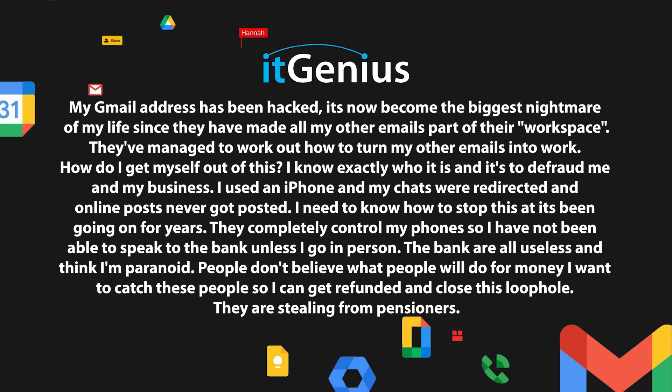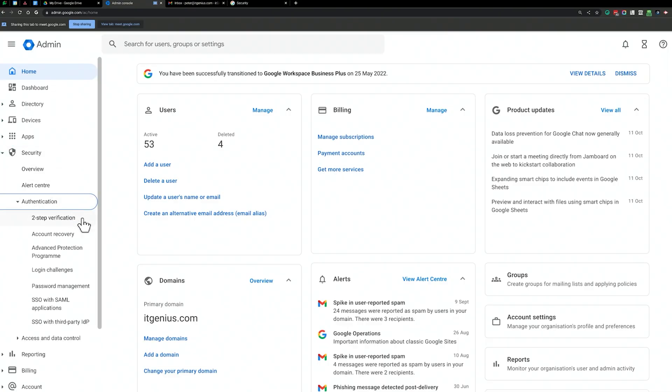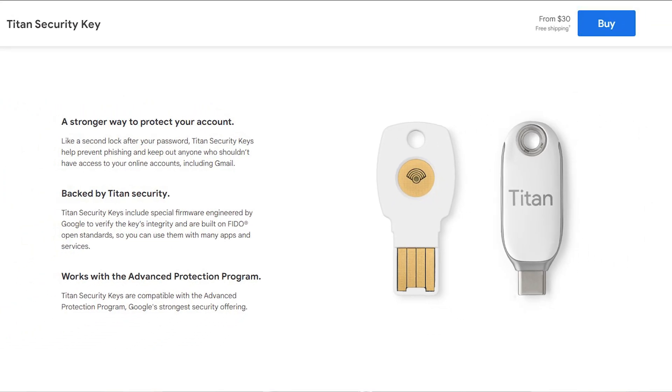That certainly sounds like a challenging situation. This is a very, very good case to remind everyone to implement a two-factor authentication policy inside your admin panel. Under the security settings of your admin panel, make sure you've implemented two-factor authentication and enforced it for your whole team. I would also recommend that you don't use text messages for your authentication — use app-based authentication or roll out a USB security key instead.